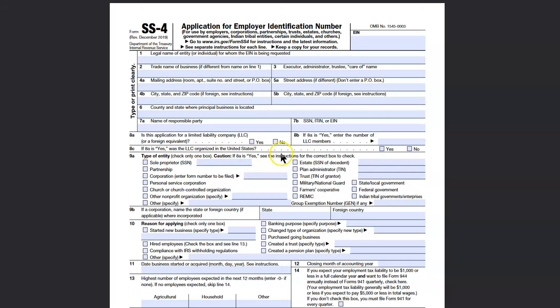On that IRS website, it's going to show you where to mail it or where to fax it. Definitely keep a copy for your records. Now the reason why I titled this 'Under 30 Minutes' is because, as mentioned, if you're doing the online version between the open hours, you're going to get that number right away.